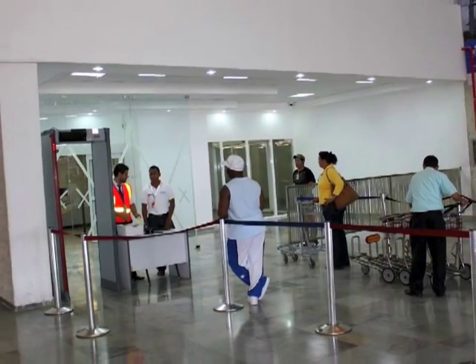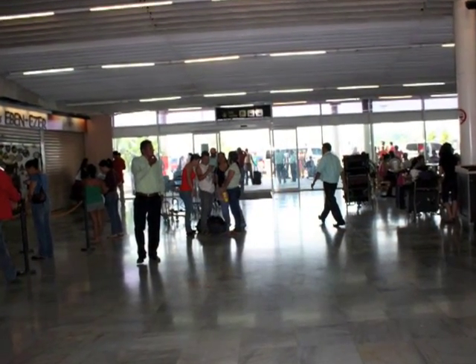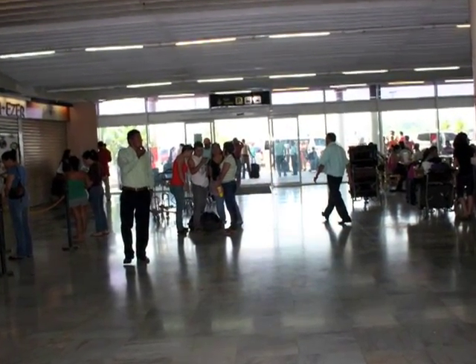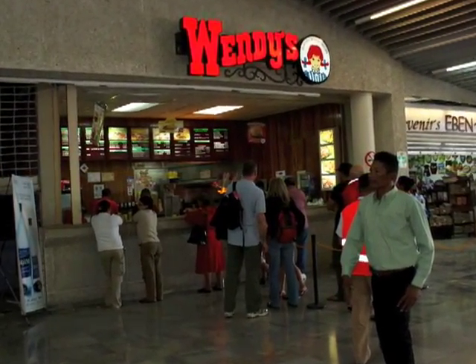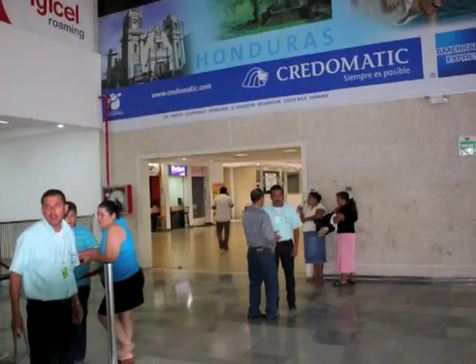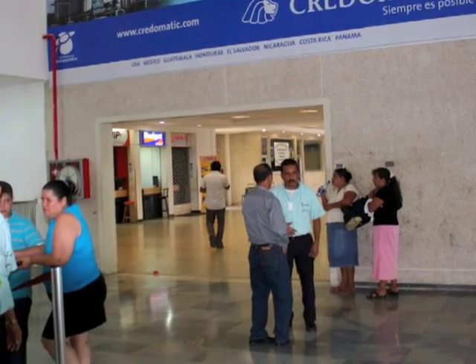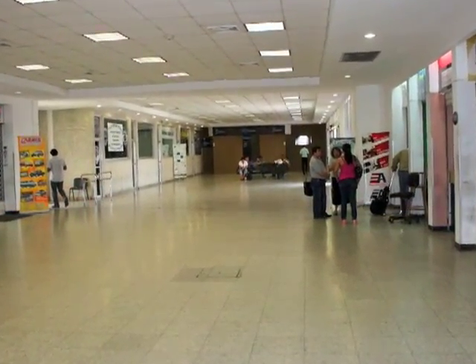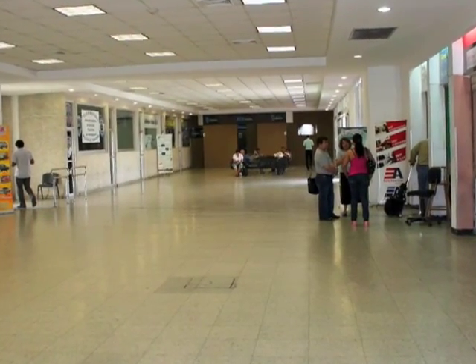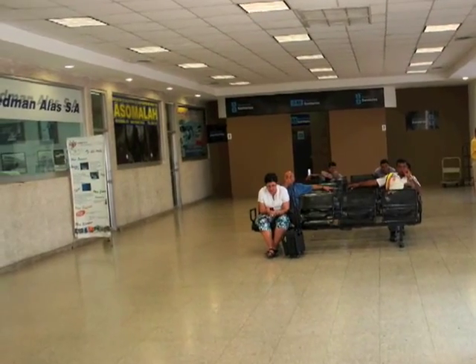After completing immigration and customs at the San Pedro Sula Airport, you will exit out this door. With your back to Immigration and Customs, this is the view you'll see as you walk out into the main terminal. To your left is a Wendy's if you want a quick snack. To get to the Hedmanales ticket office, take a hard left and go through this entrance. Continue past the car rental offices to the waiting seats. When you get to the seats, take a left and you'll see the Hedmanales office.